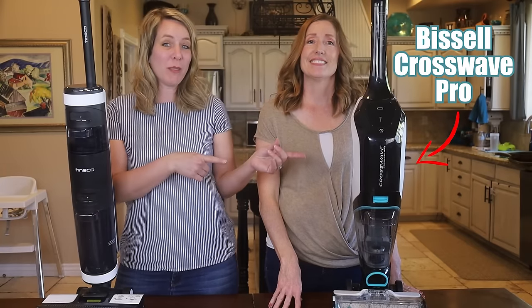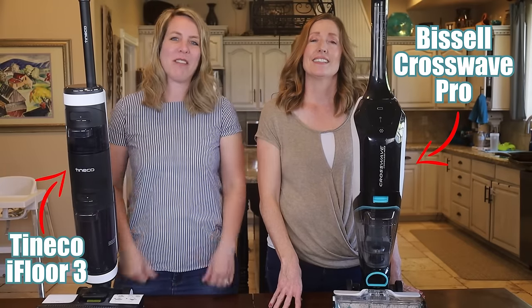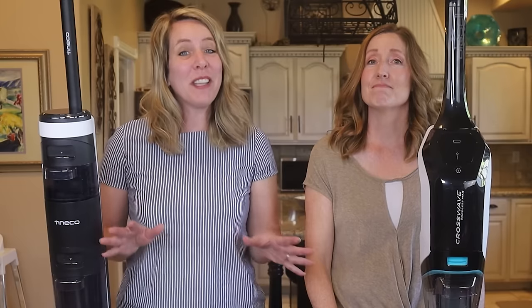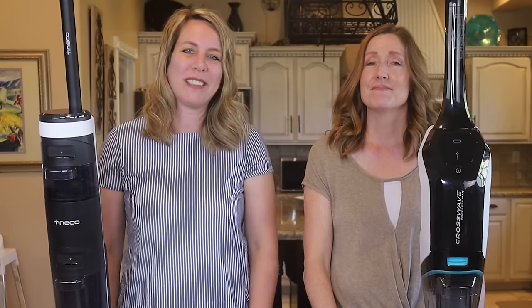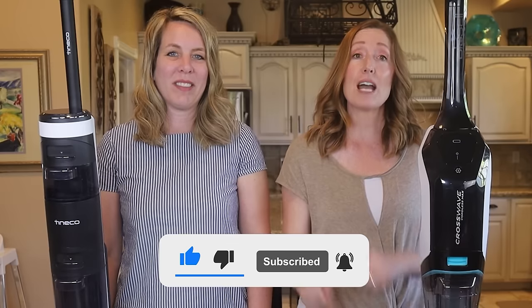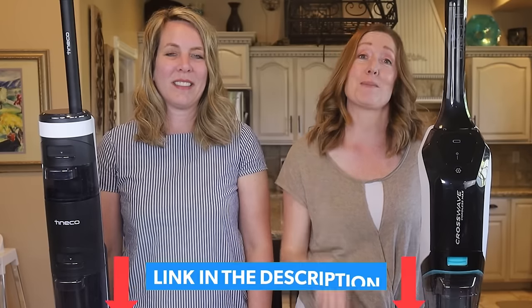Today we're going to compare the Bissell Crosswave Pro with the Tineco iFloor 3. These are both vacuum mops, which are new tech in cleaning that can change everything about how you clean hard floors. Subscribe to Clean Freaking Germaphobe, and if you decide to buy either one of these vac mops, please use our link in the video description.